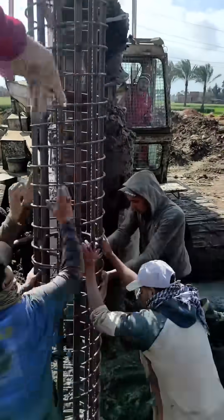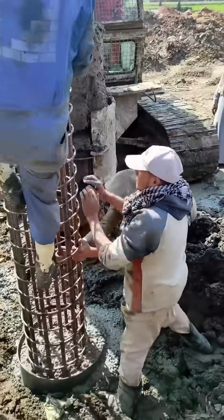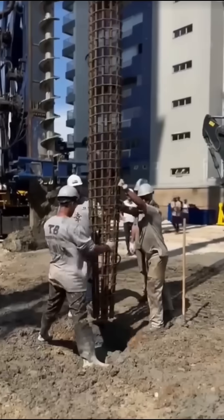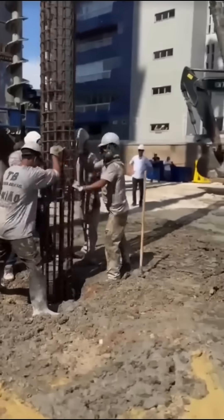What you're watching here is the installation of a pile reinforcement cage for a deep foundation system. This reinforcement cage is massive — over 35 meters long — and designed to support a structure that'll rise more than 30 stories above ground.